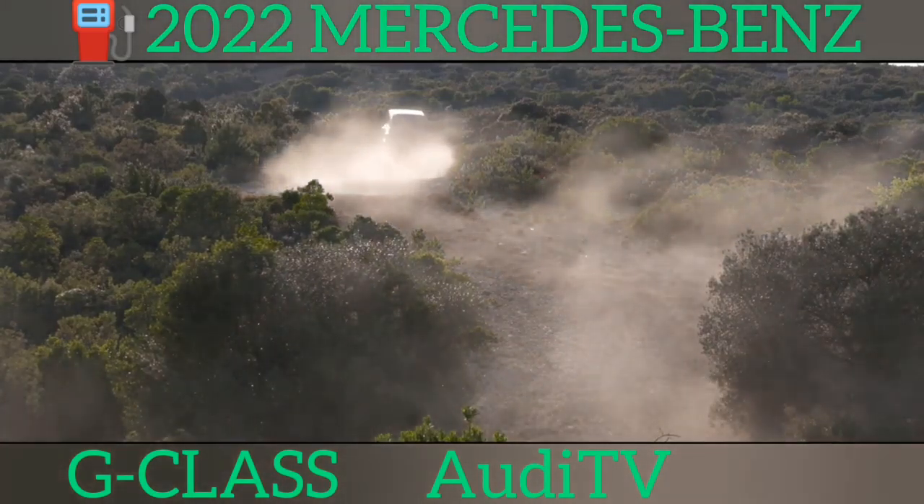Speaking of infotainment, the G-Class's new system is more intuitive to use than ever and comes with satellite navigation, smartphone mirroring for Apple and Android phones and a high-resolution digital driver's display instead of conventional analogue dials. Top-spec G63 models even get AMG-specific displays and plenty of sporty carbon-fibre trims on the dashboard and doors.